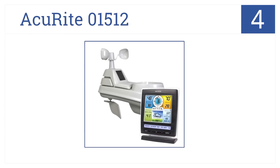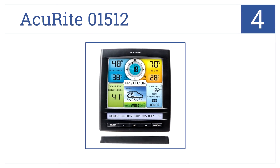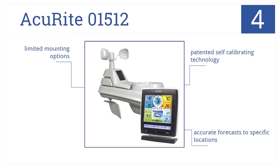Coming in at number 4 on our list, the Accurite 01512 Weather Station features a high-precision wireless weather sensor, which accurately measures temperature, humidity, wind speed, and direction. It uses a patented self-calibrating technology and delivers accurate forecasts to specific locations. But it has limited mounting options.